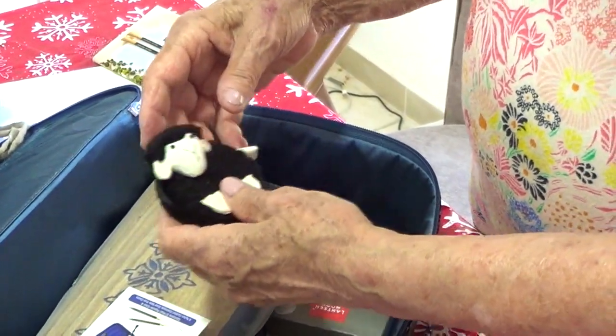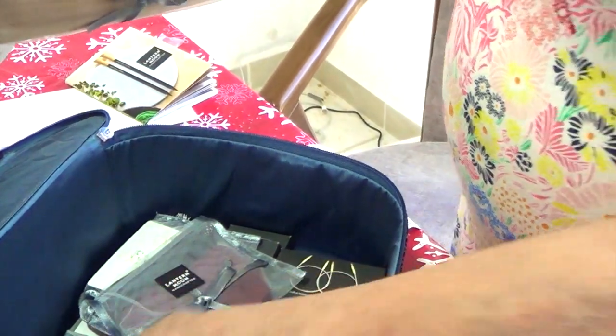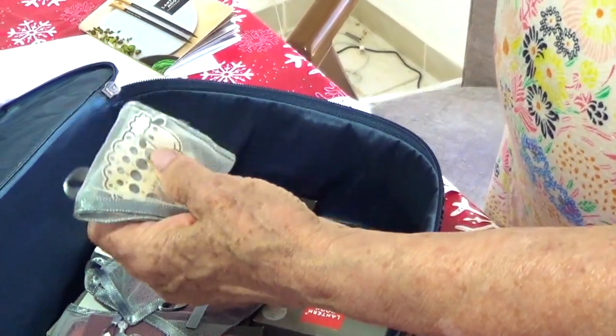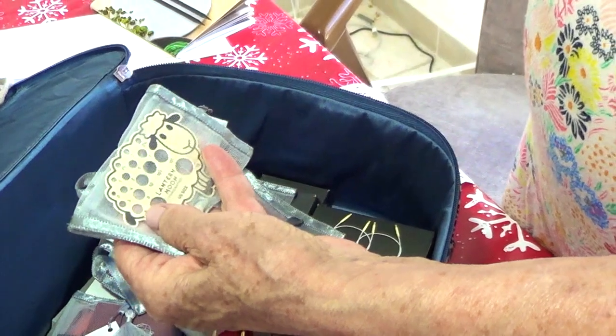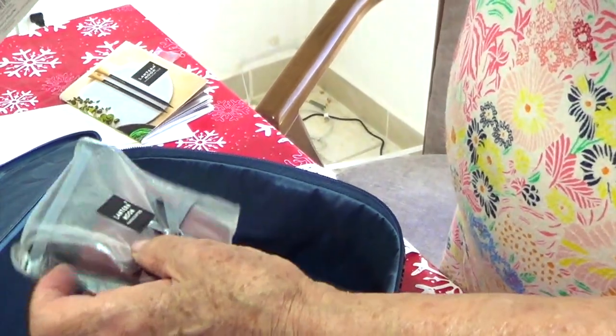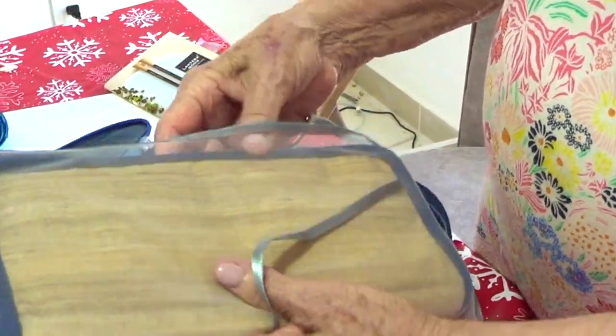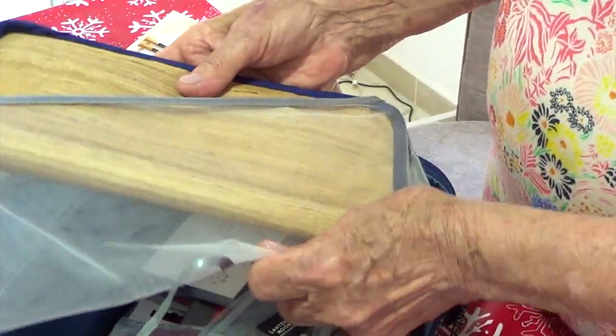Isn't this cute? Oh my goodness, look — we have the gauge, the needle sizer. We have something else — I don't know what that is but I'll see in a minute because this is calling my attention immensely.